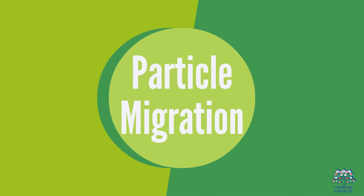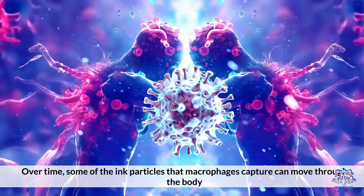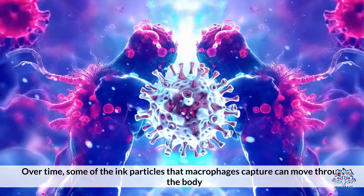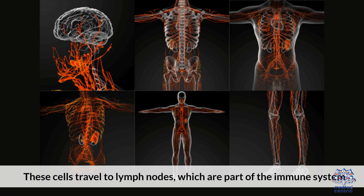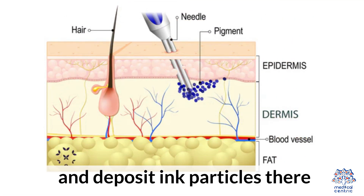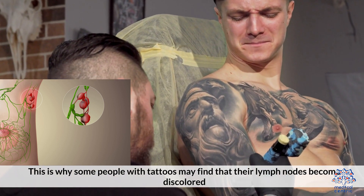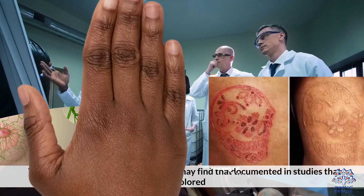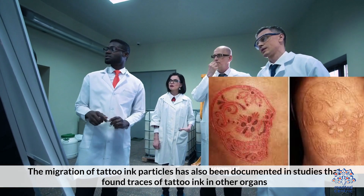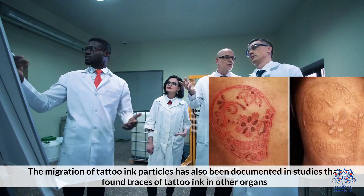Particle Migration: Over time, some of the ink particles that macrophages capture can move through the body. These cells travel to lymph nodes, which are part of the immune system, and deposit ink particles there. This is why some people with tattoos may find that their lymph nodes become discolored. The migration of tattoo ink particles has also been documented in studies that found traces of tattoo ink in other organs.